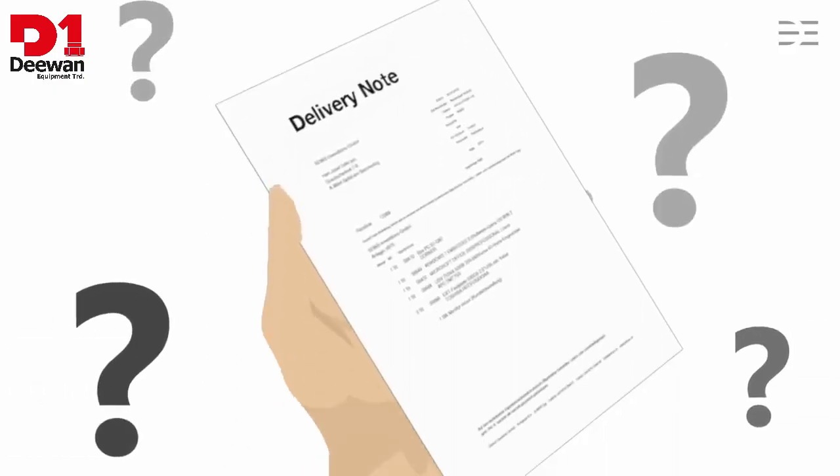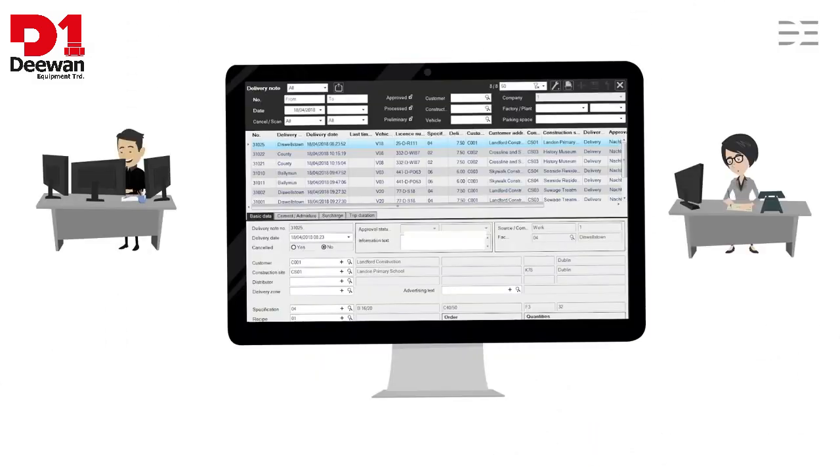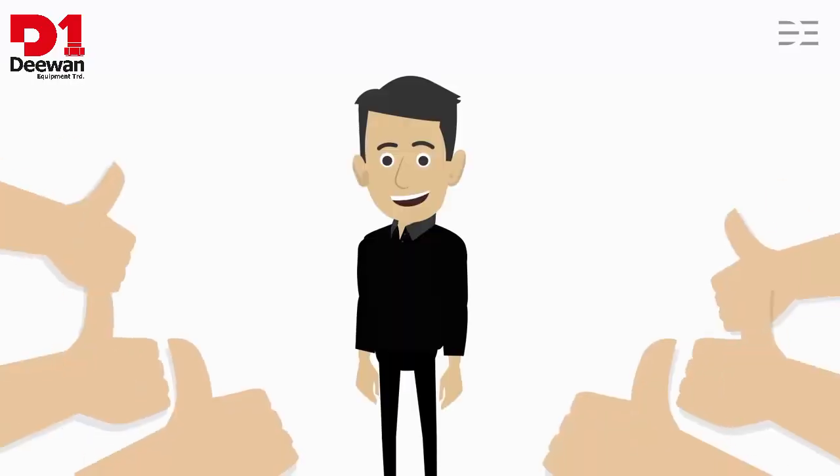And the delivery notes? These are no longer a big deal. All delivery note data are captured automatically by Dorna Optimize. After checking the data quickly, Michael approves the delivery notes with a single click and the data are then immediately available to the invoicing department. As such, Michael has more time for his customers.